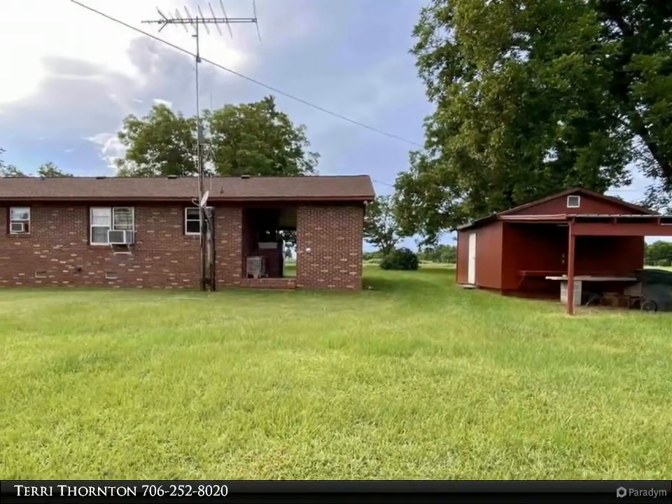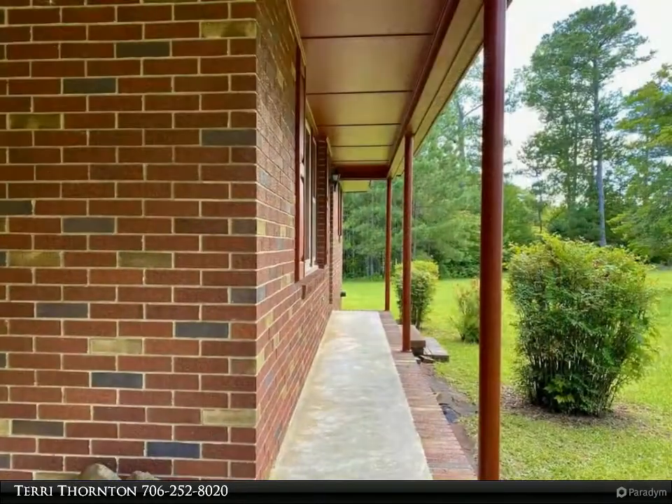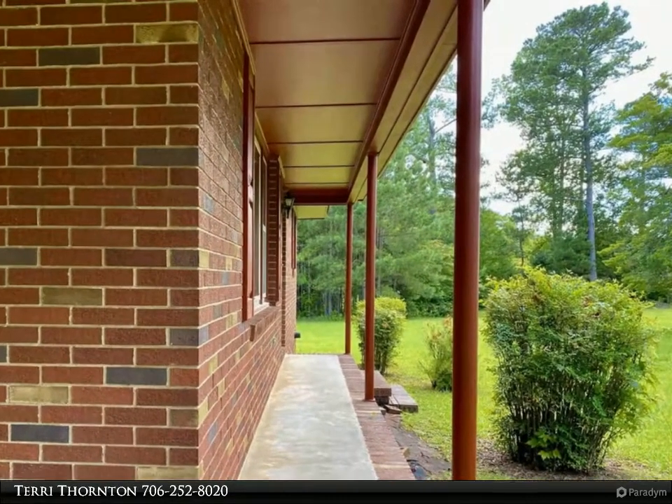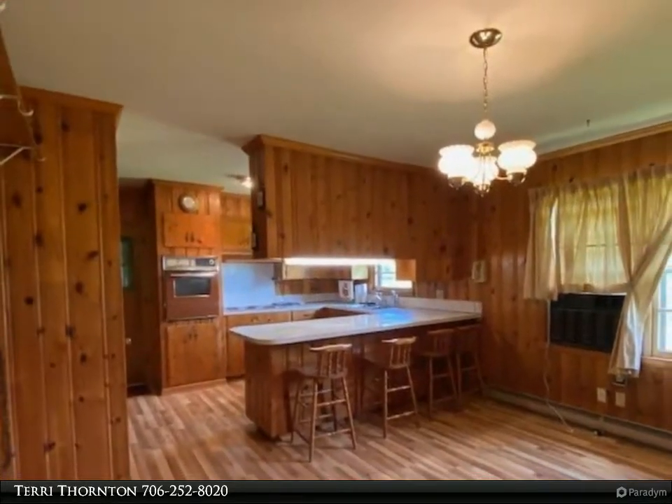New laminate flooring and knotty pine cabinets and paneling in the kitchen. There is a large barn with several stalls, a pole barn, carport, and attached garage or workshop. The five acres are mostly pasture — would be a great place to have a mini farm.